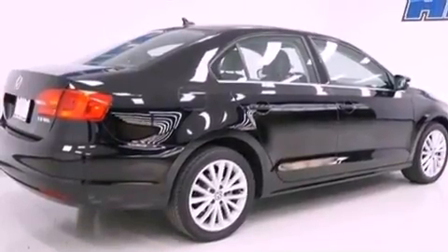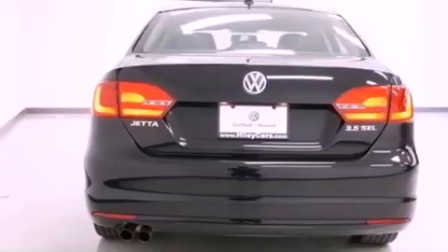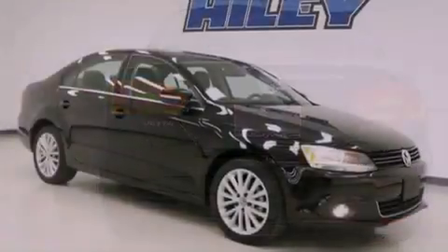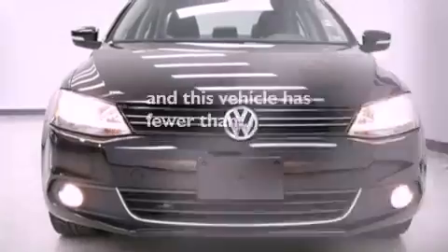Features include heated front seats, a navigation system, commercial-free satellite radio, aluminum wheels, performance tires, fog lamps, traction control, heated side-view mirrors, and this vehicle has fewer than 34,000 miles on the odometer.